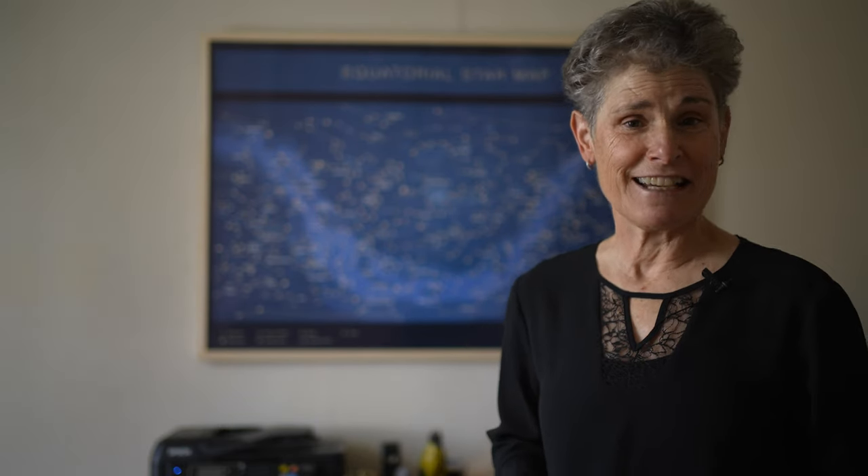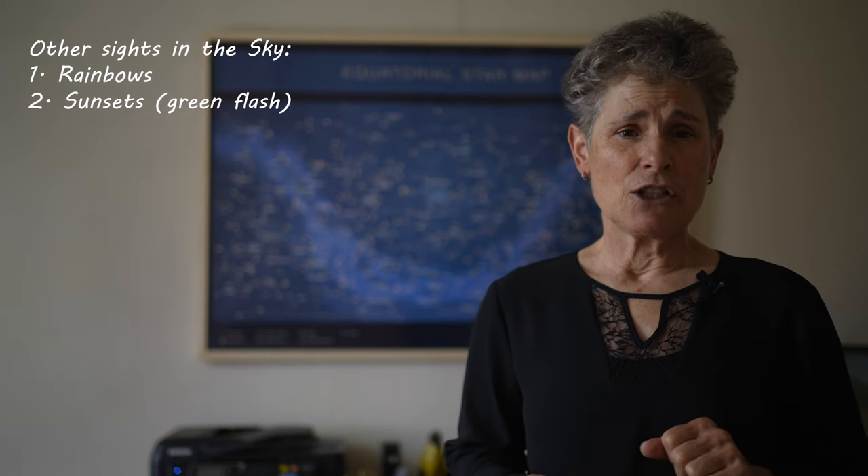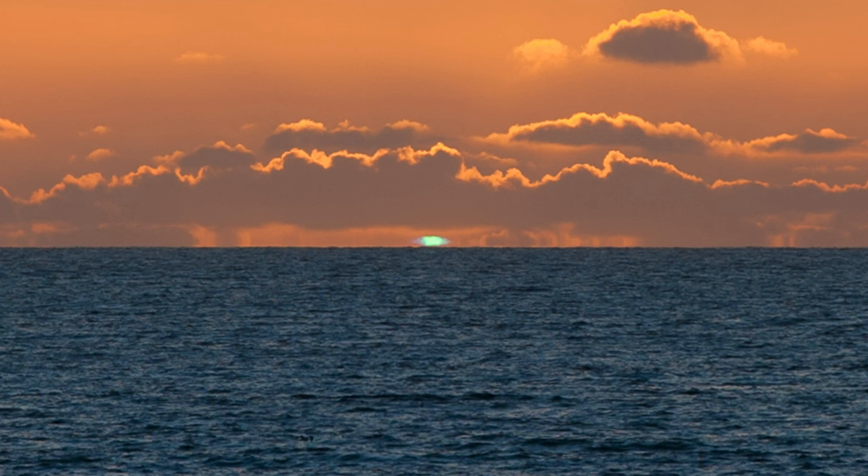Another thing to look for is sunset. In sunsets, you may see a green flash. You should never look directly at the sun, but when the sun is low on the horizon, just about to set, it's safe to look at it. At those times, you might see a green flash just before the sun sinks below the horizon. But even if you don't see the green flash, you still get to see a sunset.